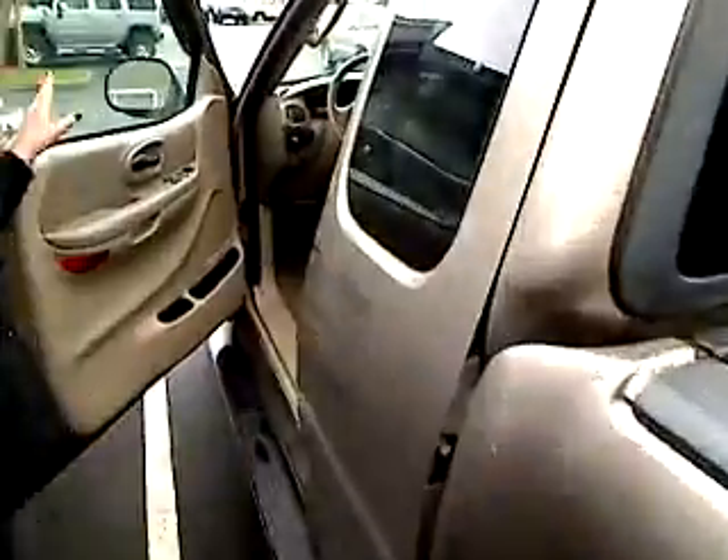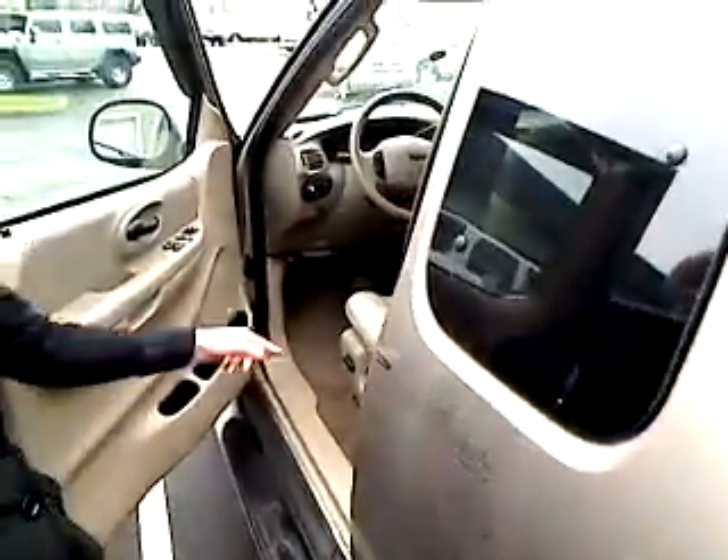Keyless entry here on the door. Let's take a peek inside. You have power windows, power locks, power seats, and gorgeous beige leather interior.